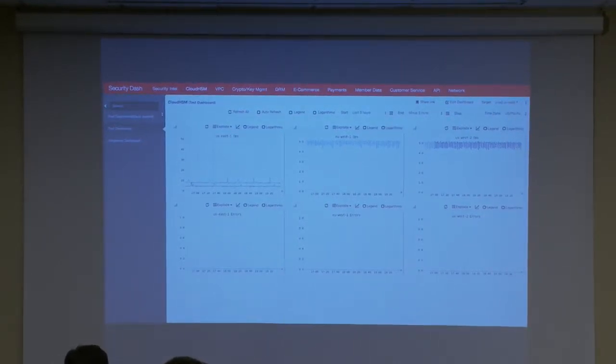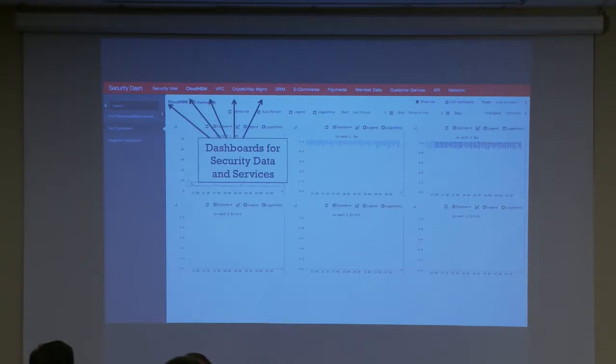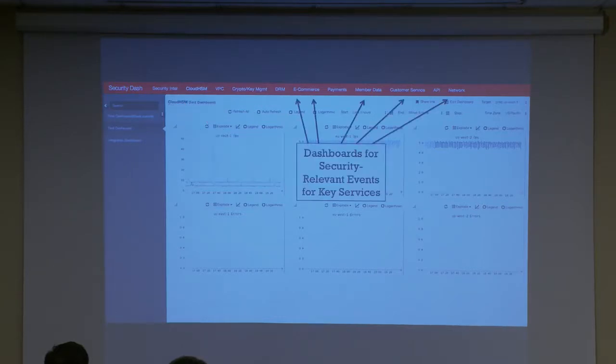We have sub-dashboards because maybe you want to look at just production, just test, or a particular region. We have the ability to drill down to a particular Amazon region and look back about two weeks with this interface. Up at the top are the different dashboards for the services we're responsible for — a security intelligence dashboard, VPC (Amazon's virtual private cloud), our crypto and key management dashboard, DRM dashboard. There are also dashboards for other services we don't operate but that have security impact — things like e-com payments, customer service. For example, we want to know if we're having an inordinate number of password reset emails being sent, what customers are calling about, whether we're having problems with our payment processors.